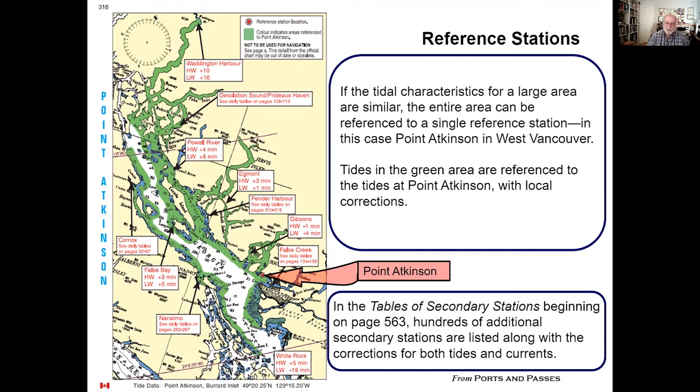There's no reason in the world that we would tabulate False Bay — it's so close to the Point Atkinson numbers that we simply provide you with corrections. We have, however, for certain areas that are well visited like Comox, Nanaimo, and Pender Harbor, provided the full tabulations and predictions for those specific locations.